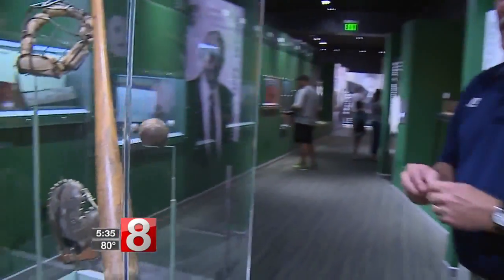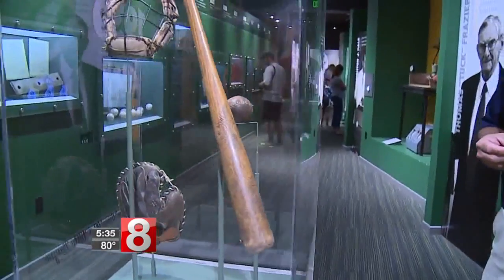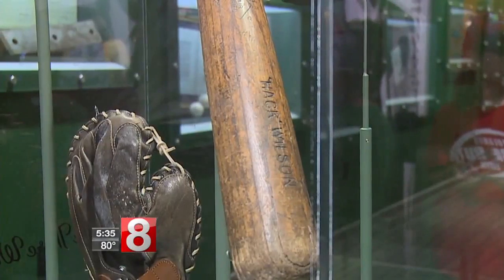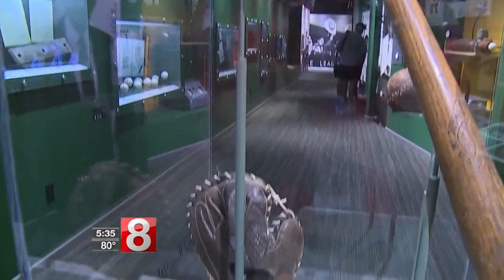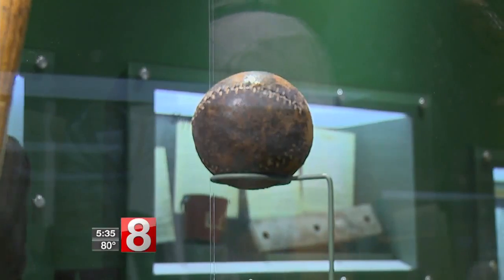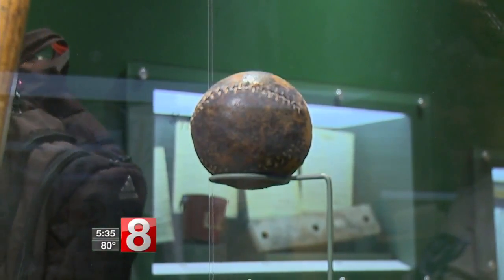In this gallery, we have some of the tools of the game that kids would have had to use before Little League came along — a wooden bat, that's a Hack Wilson model bat, one of the old masks, an old mitt that they used to use, and actually one of the oldest baseballs in existence. It's a ball from 1868.